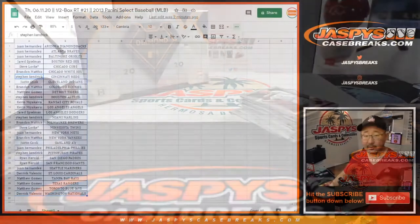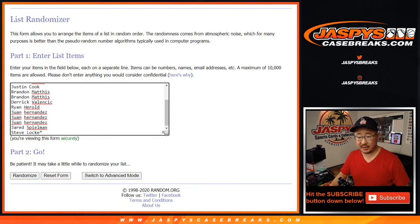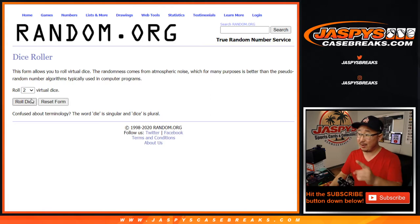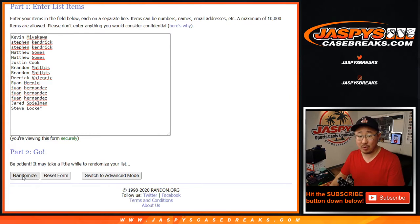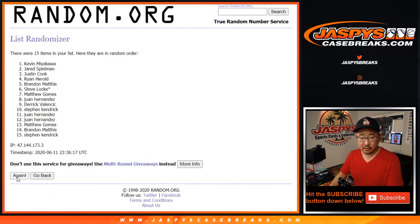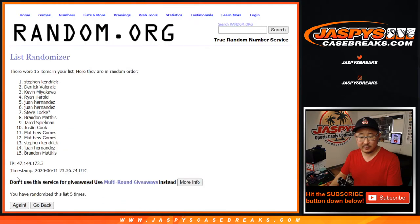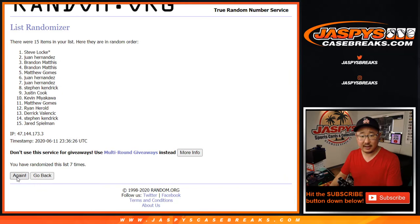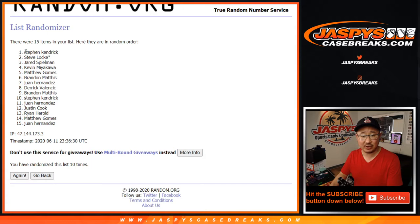Let's see who's going to win those spots. So there's the original 15 right here. New dice roll — top two after 10. Five and a five, hard 10. Top two after 10, good luck everybody. Tenth and final time — after 10, we've got Stephen Kendrick and Steve Locke. The Steves are in. There you go. I'm Joe for JaspisCaseBreaks.com. I'll see you next time for that Diamond Icons break. Bye-bye.